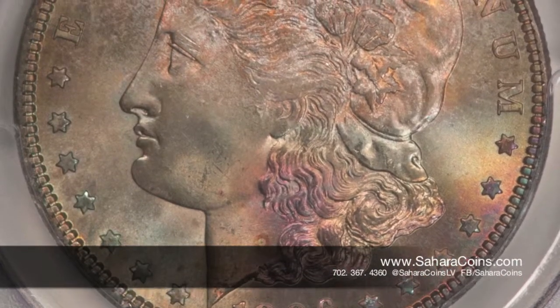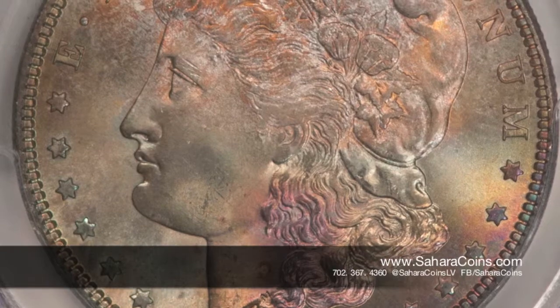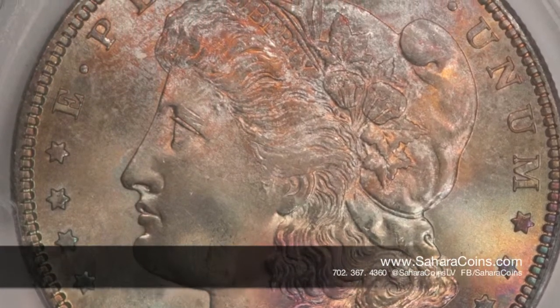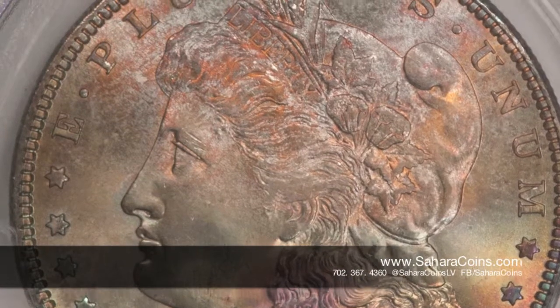Toned coins usually sell for at least a 10 percent premium, if not higher at auction. But we don't necessarily charge you that premium when we sell them. This one, you're looking at about $5,200.